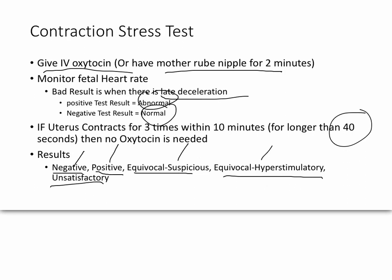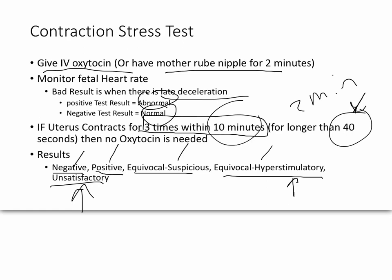Equivocal hyperstimulatory means the contraction was far stronger than needed, so even a normal fetus could have had a late deceleration — meaning the contraction was two minutes or longer or there were too many in ten minutes. Unsatisfactory means you didn't see a late deceleration, but the contractions either weren't long enough or there weren't enough of them. This test can take quite a while because you have to wait for the right 10-minute window, and giving oxytocin puts stress on the baby.